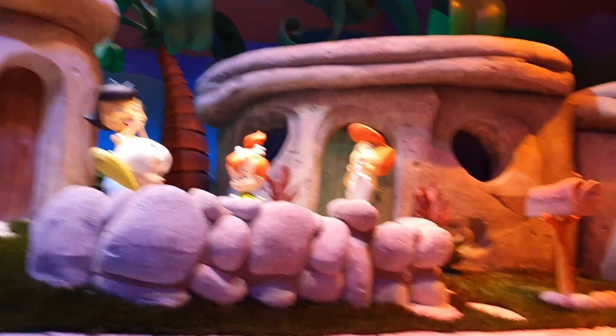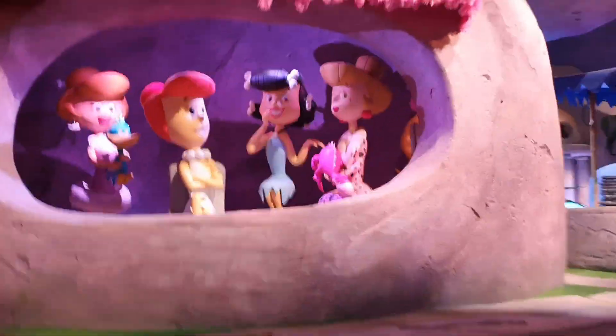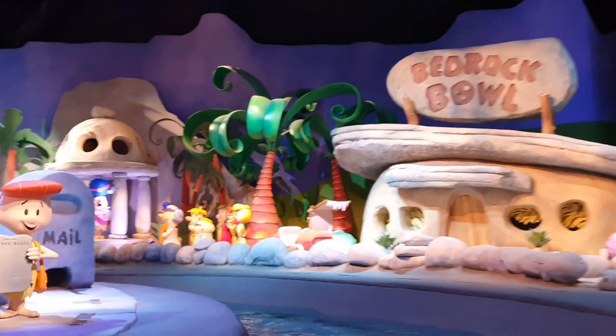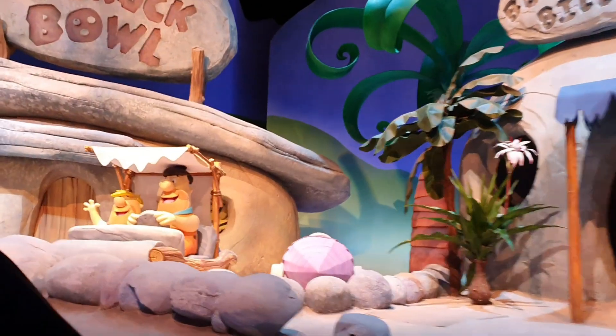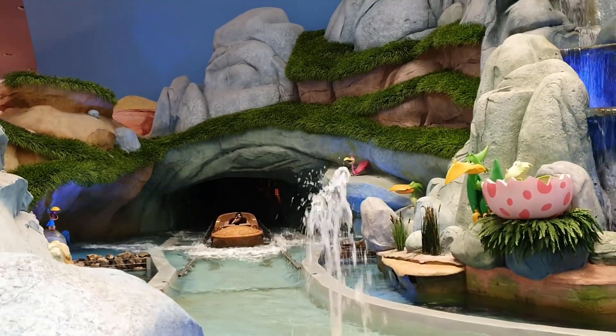It was fun! I got so much involved in the ride that the video got blurry.